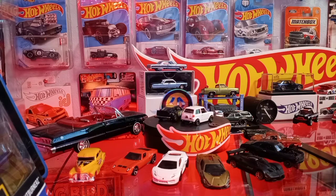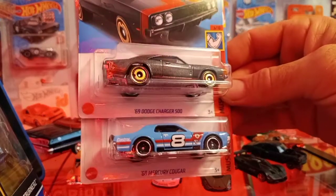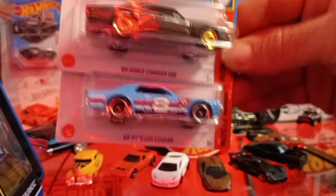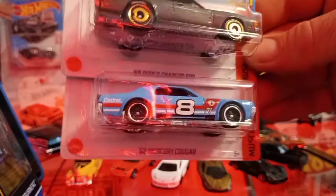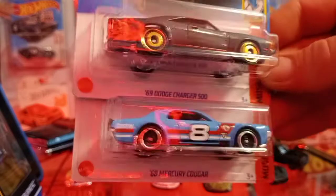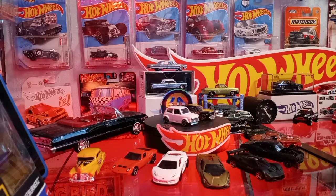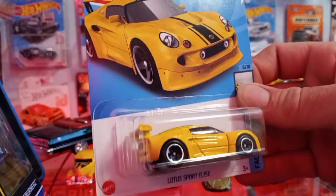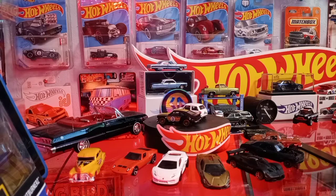Found the '69 Dodge Charger 500 and the '68 Mercury Cougar. That Mercury Cougar is probably one of my favorite castings on these classic muscle cars. I like Cougars — they've always been a car people around my area have been big into. They're not the most popular muscle car from that era, but they had some fast Cougars back in the day. Also the Lotus Elise in yellow with a black stripe — the first color was white with a green stripe earlier in the year.